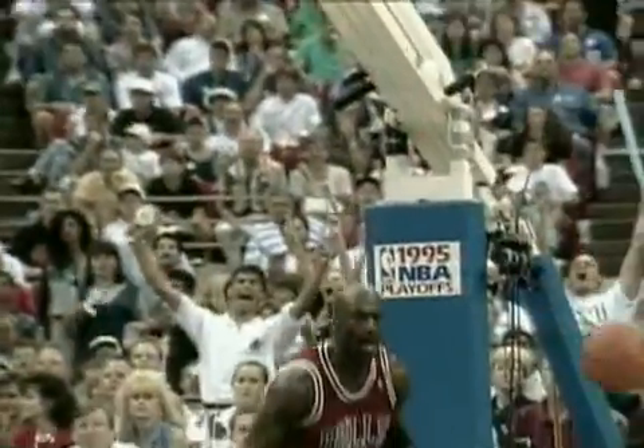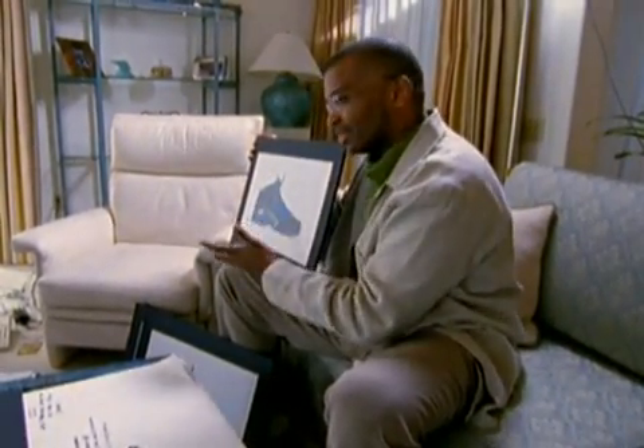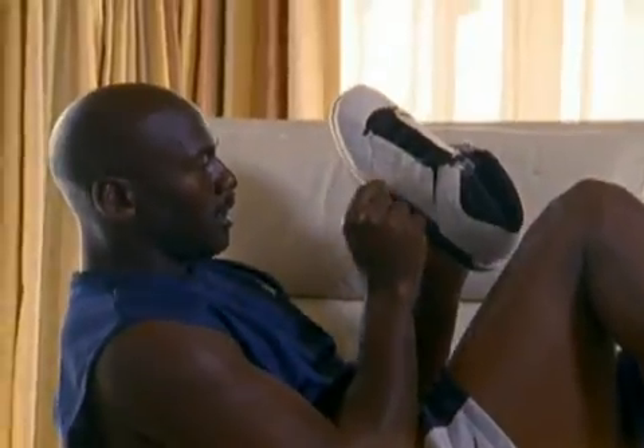This is a good looking shoe. This is not far off. I have this very simple, clean Jordan design — it's going to be very distinctive on the court. That's what I like. That's the shoe. That is the shoe right there. Give me that shoe.